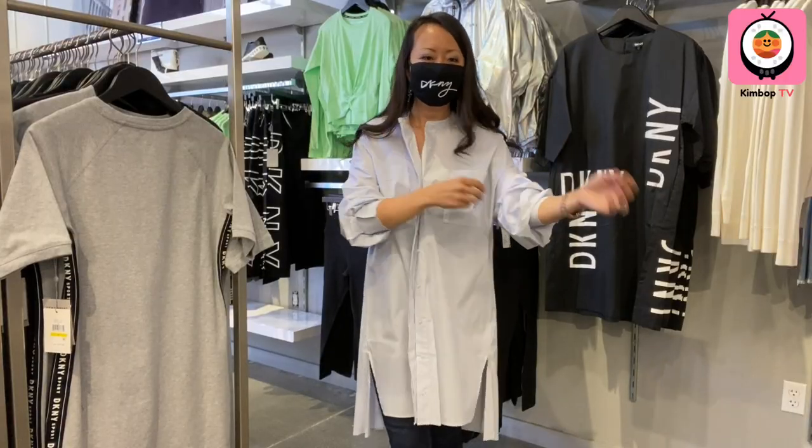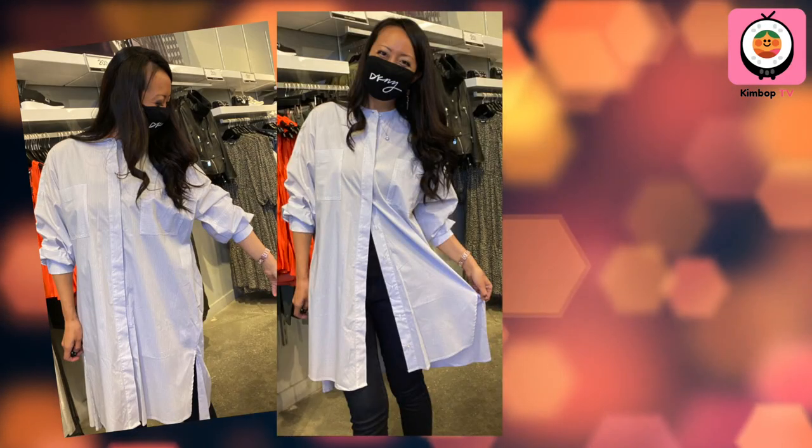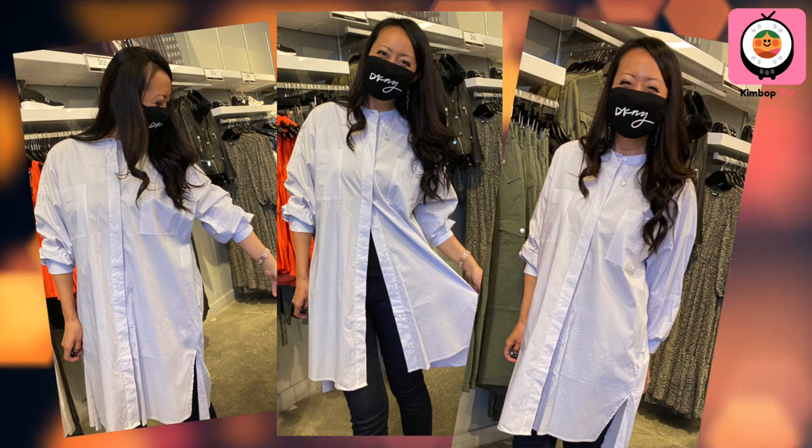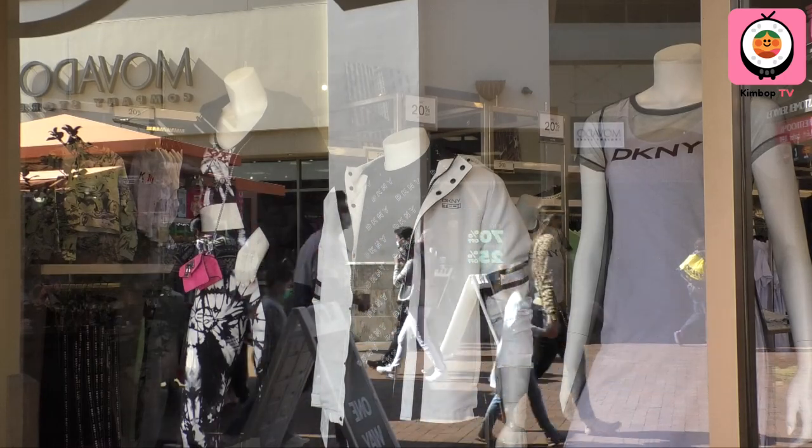Mayela dressed me in this dolman sleeve button-down dress, which I'm wearing as an oversized shirt. Some customers love pieces like this because they can size down. I'm typically a size six to eight, so a medium — but in this I can wear an extra small and there's still plenty of room to move. It gives me that extra boost of confidence. Pandemic happened, I thought I gained a few pounds, but I still fit into an extra small! Mayela is here to help anytime — come in and have fun trying on all the new pieces.